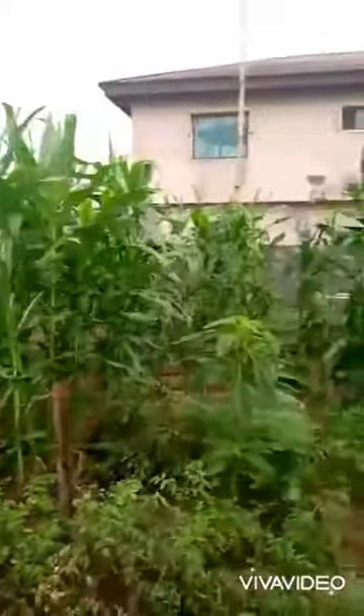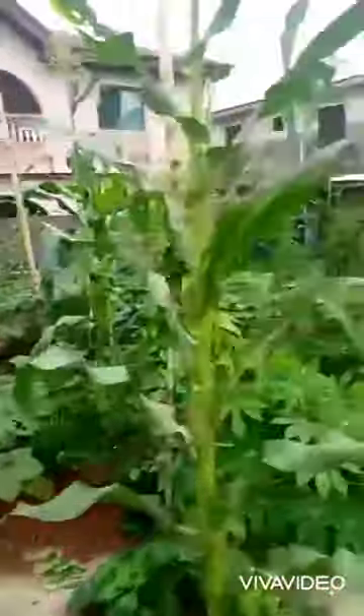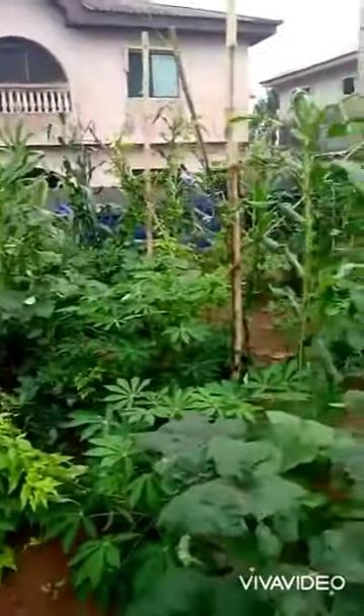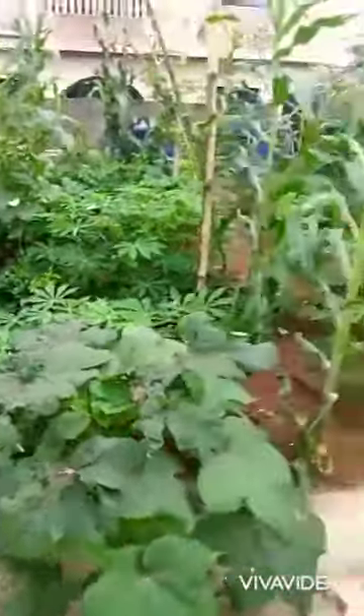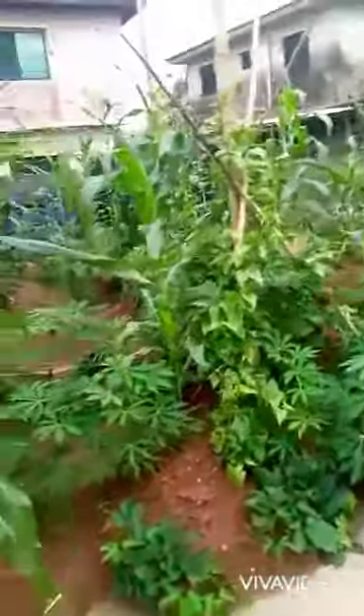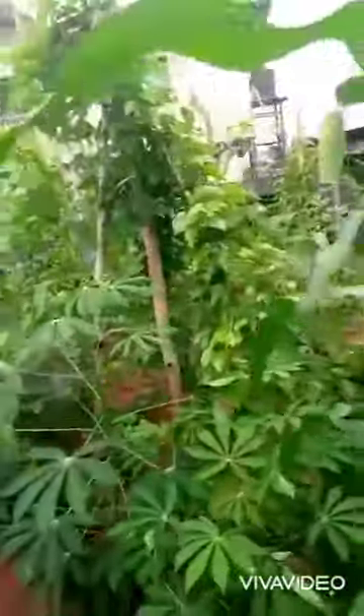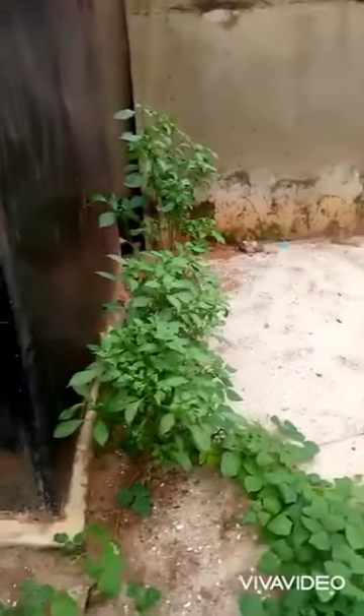Can you see my corn? Everywhere is lush. Can you see the okoro? Can you see the yam? Cassava everywhere — it's so lush and green. These beans, and I have scent leaves there, it's called scent leaf.